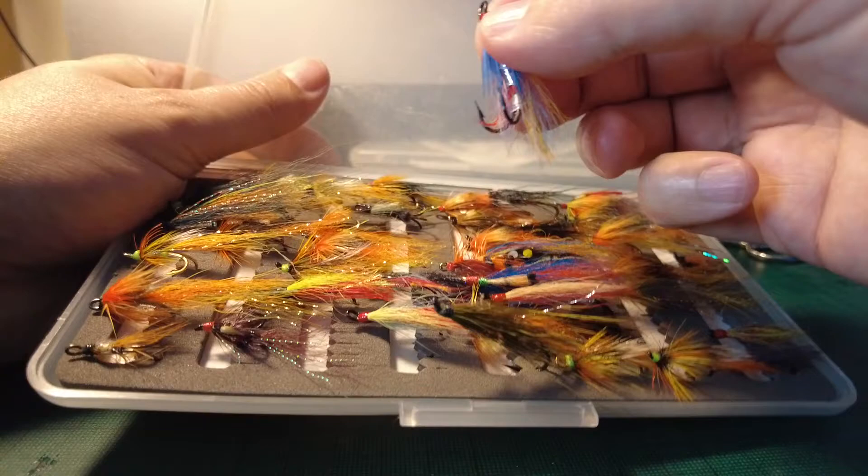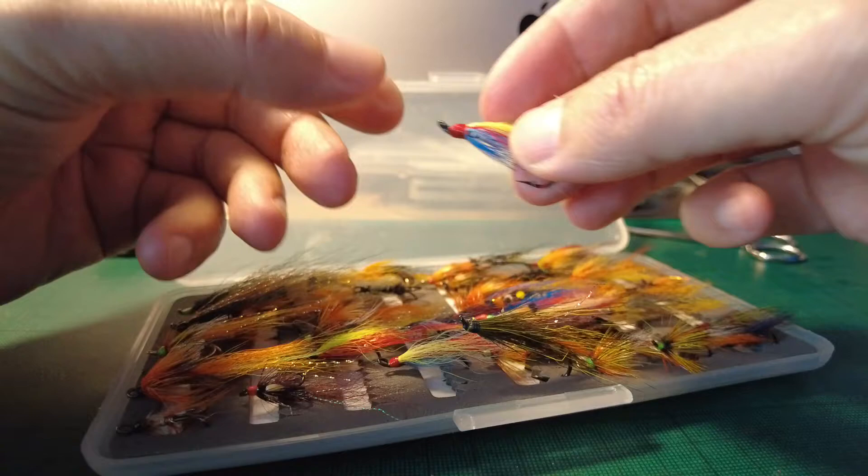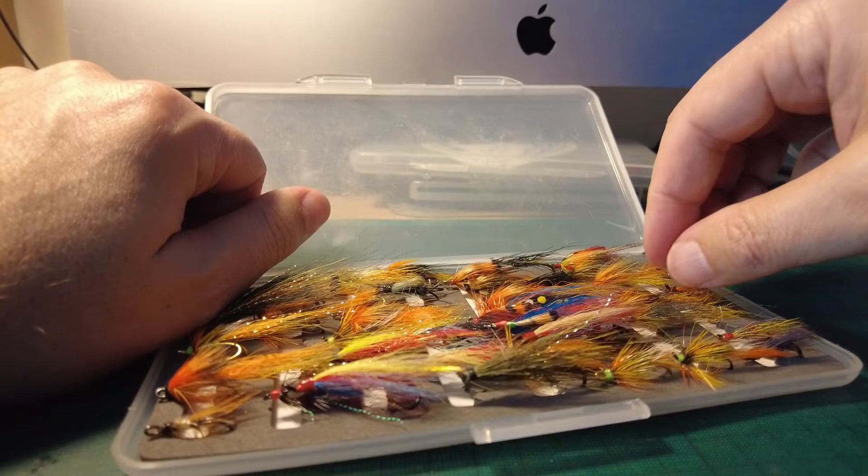For high water conditions, something like this — that's a Silver Doctor, quite a big fly on a double hook. And then for the lower water conditions, I'd be using something like this.